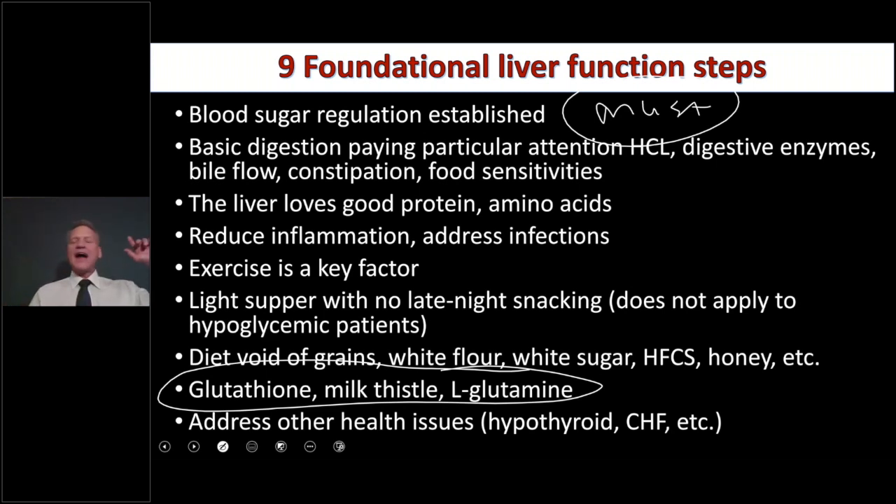Toxins in the environment, detoxification pathways, and reducing other inflammation are also important. Basic digestion must be addressed — make sure HCL is adequate, digestive enzymes are working, bile flow is good, no constipation, and the patient isn't eating foods they're sensitive to. These are basics: if you want to help the liver, you have to do these things.